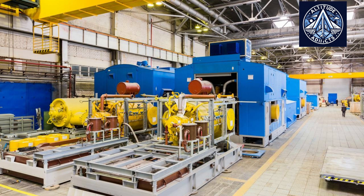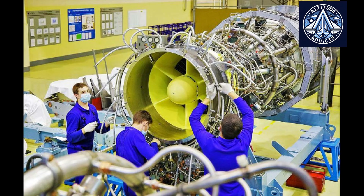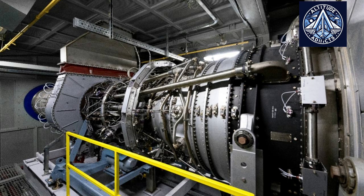Since 1989, the Perm enterprise has serially produced the PS90A aviation engine. The GTA 25 uses the PS90 GP25 variant adapted for ground-based gas pumping units. Transferring aviation technology to power generation gives the GTA 25 high efficiency, durability, and reliability.